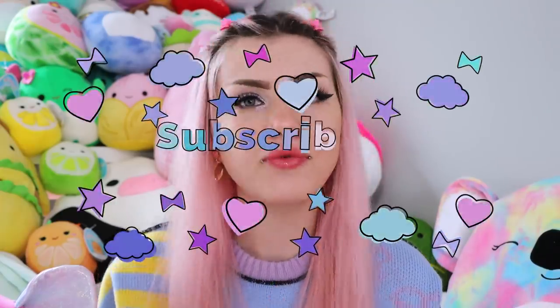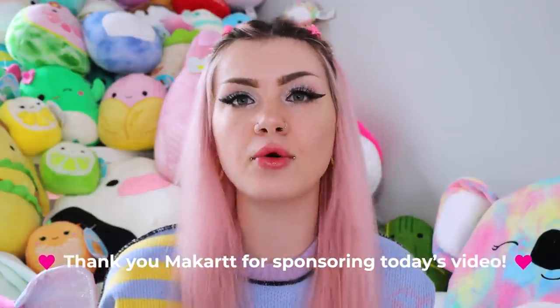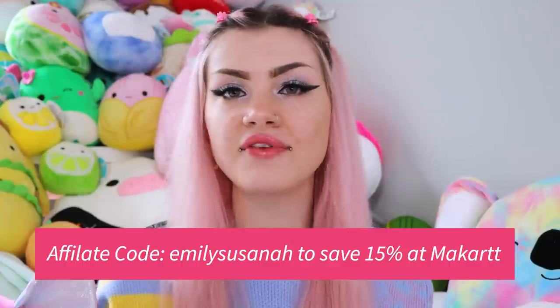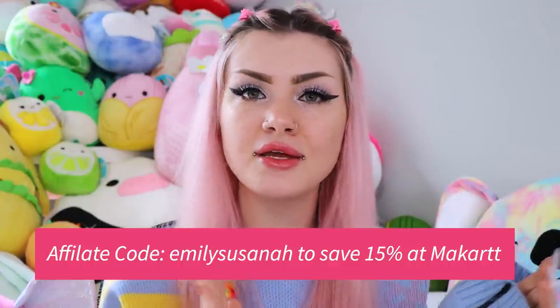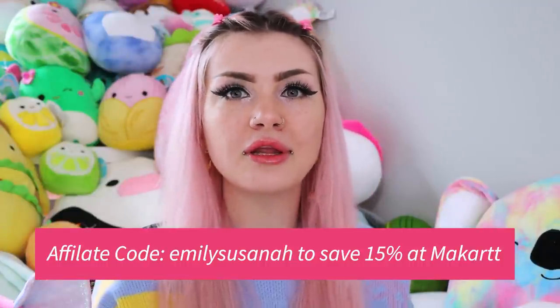Hey guys, welcome to episode 4 of Subscribers Draw My Nails. I love doing these videos and I know you guys love them as well. Today's video is sponsored by McCart. I love them and I'll be using a ton of their products. You can use my affiliate code Emily Susanna for 15% off any McCart site — US, Canadian, Europe, and UK. McCart has your back for any nail supply needs.